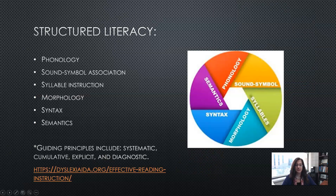With structured literacy, there is phonology, sound-symbol association, syllable instruction, morphology, syntax, and semantics. I have another webinar on structured literacy for working with English learners, so you might want to check that out.